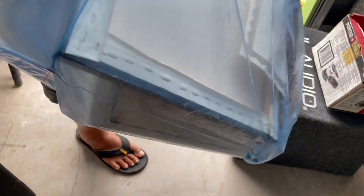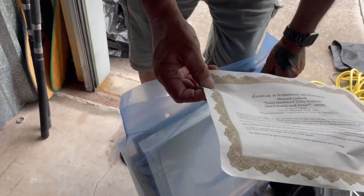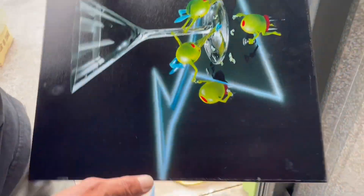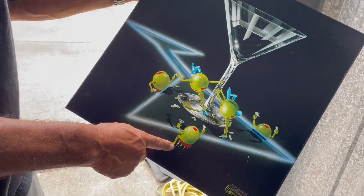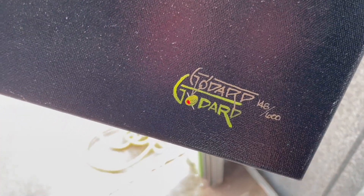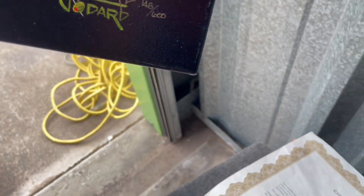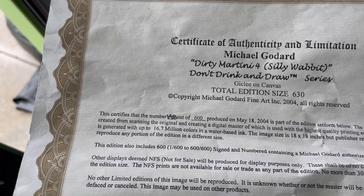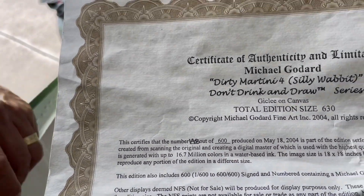This goes all the way down. Oh, in the world, they keep going on. Oh, look at that — a sign? Yeah, there's a certificate. Certificate of authenticity. The pickles swinging on the pole, the pickles dancing. That's funny. And it comes with the certificate. That is awesome. Silly Wabbit — dirty martini for silly wabbit. Don't drink and draw. That's very nice.